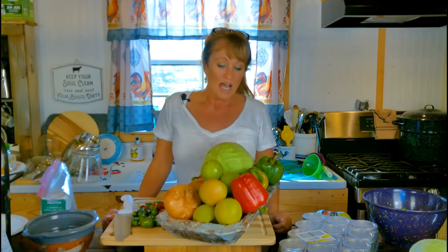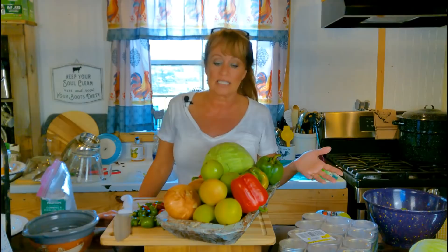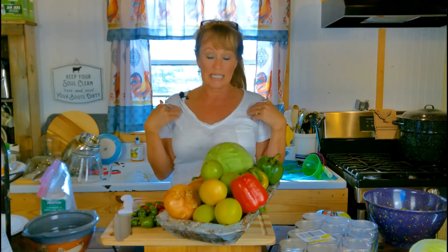Traditionally chow chow started back when you didn't waste a thing — you know, the good old days. You'd use anything and everything left in your garden. If you didn't have enough for a whole meal or a whole canning session, you'd just put it all together and pickle it.